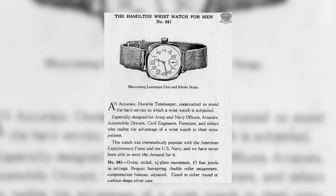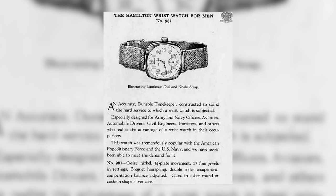It wasn't until 1917 that the Pennsylvania brand introduced its first wristwatch and began to lay the groundwork for production of marine chronometers during the First World War. By 1928, Hamilton was able to acquire the Illinois Watch Company to further build out its domestic manufacturing.